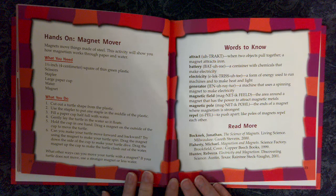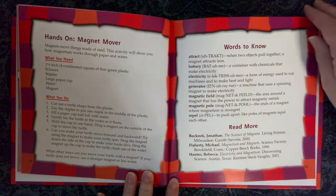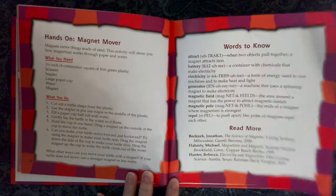Read More: The Science of Magnets. Magnetism and Magnets. Electricity and Magnetism.